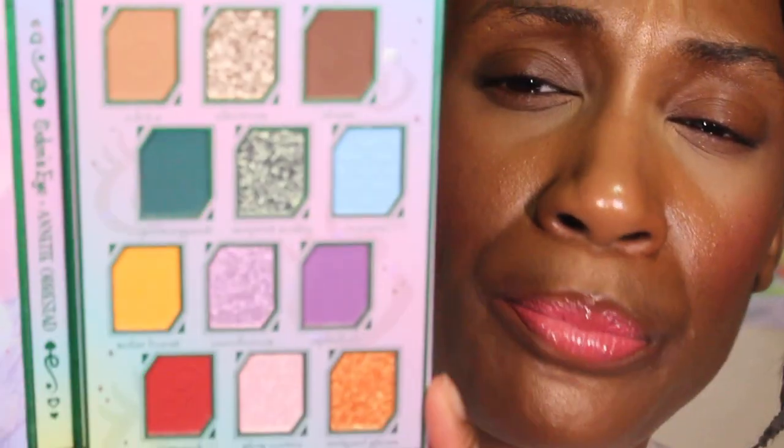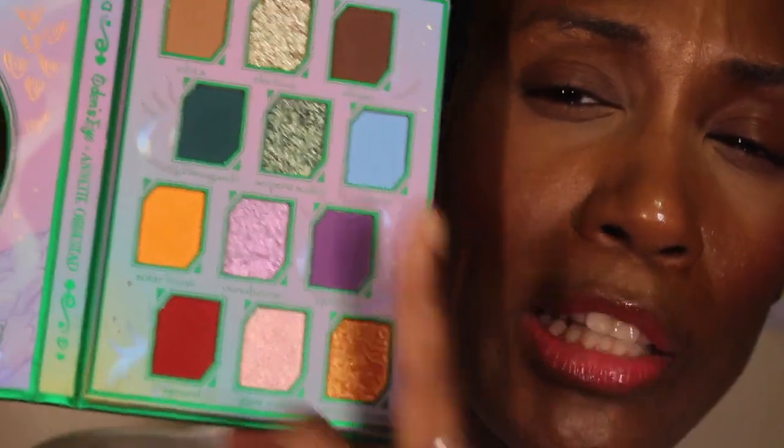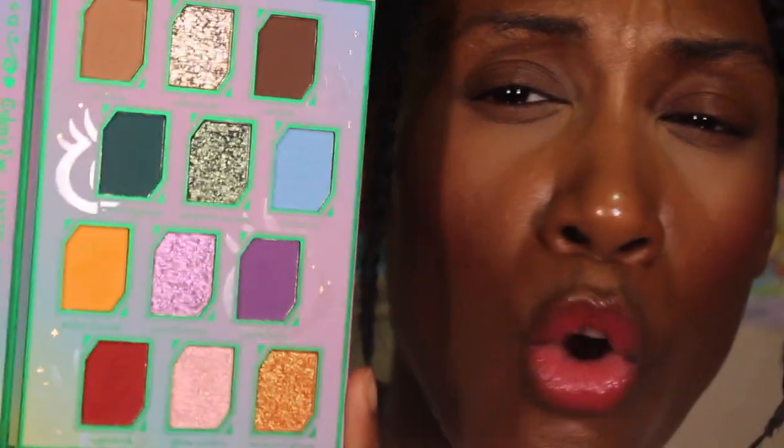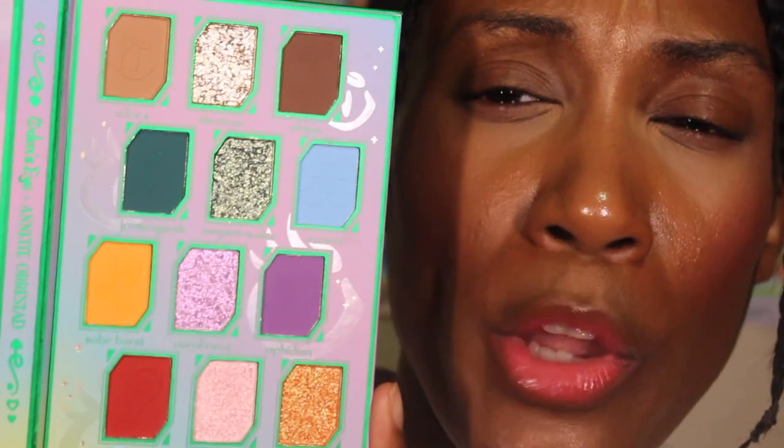Let me show you what Annette's palette looks like since I didn't show the inside at the beginning. I'm thinking I want to do a bright look with the bottom tones and then a more grungy effect with her older palette. I might just do swatches to save time, because I did not plan on doing two separate videos tonight and I still have to finish my new makeup releases — that's a lot.